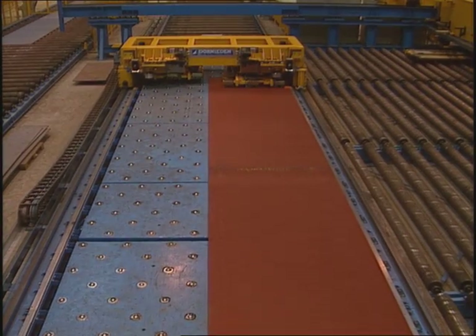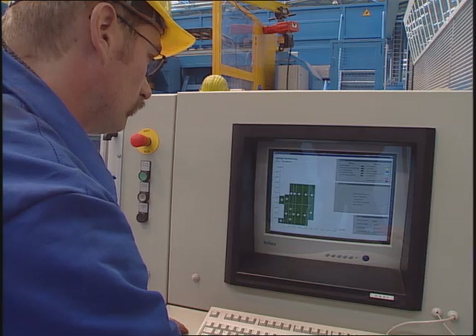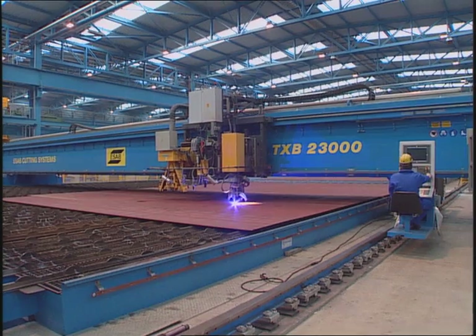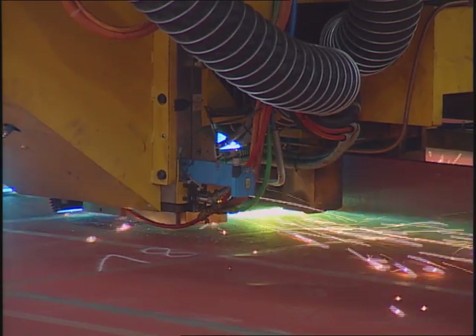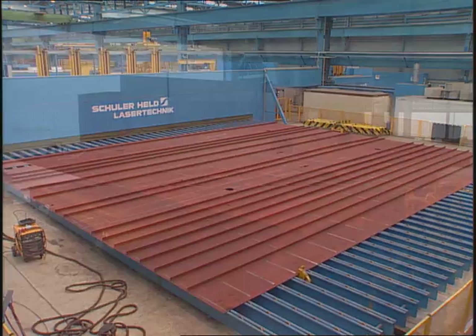During prefabrication, individual steel plates and profiles are laser welded to create so-called flat sections. In various production units, plates, profiles and side walls are joined to form sections.